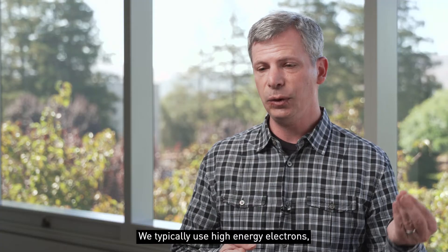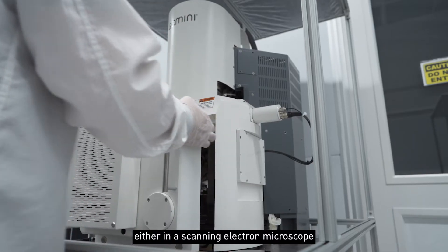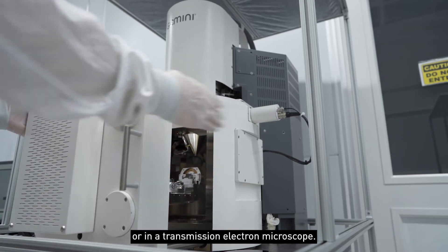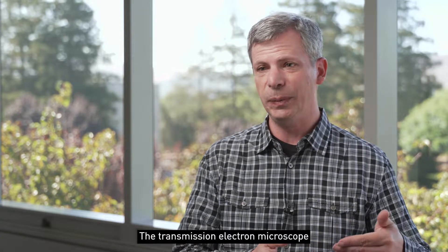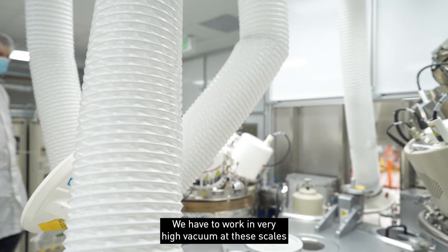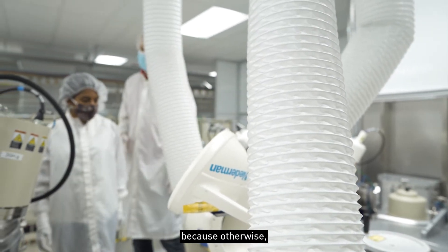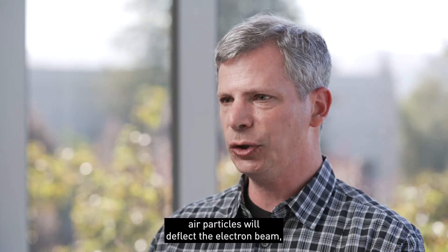We typically use high energy electrons, either in a scanning electron microscope or in a transmission electron microscope. A transmission electron microscope can actually see individual atoms.